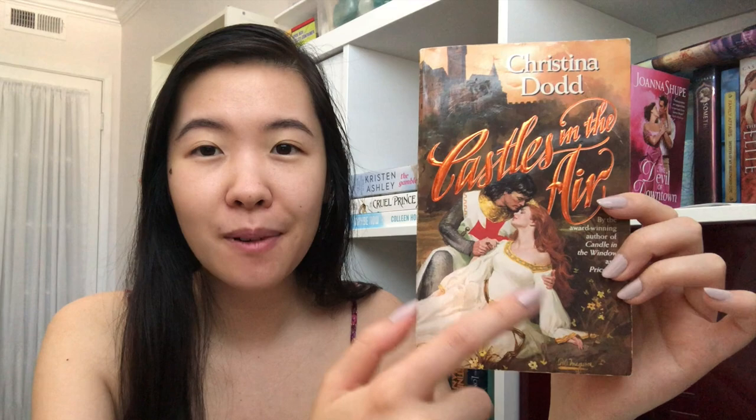This one is from Christina Dodd and it's one of her very rare covers — the three-armed maiden cover. It's Castles in the Air, and the reason it's messed up is that the illustrator gave this heroine three arms: one on the ground, one holding the hero, and one by her side. It actually took me a while to find this one; I emailed so many bookstores for photos but I finally found it. Have I read it? No. Will I ever read it? I don't know, but I'm just happy to have it.